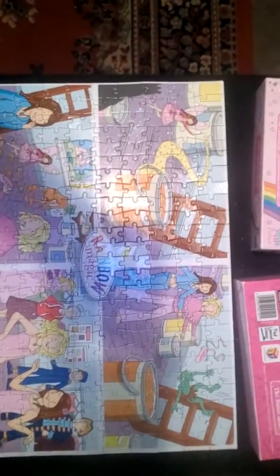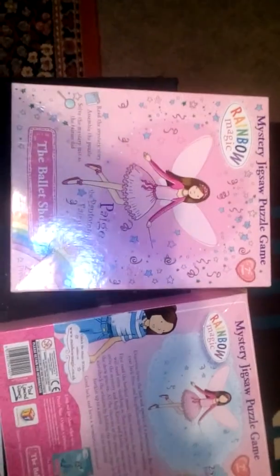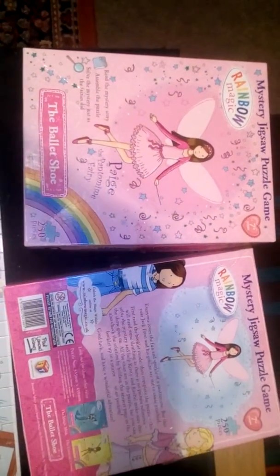I got this one today from the charity shop. It's a mystery jigsaw puzzle — the ballet shoe. As you can see, it's all complete, 250 pieces. This one I'll be uploading on eBay probably from about Thursday onwards.